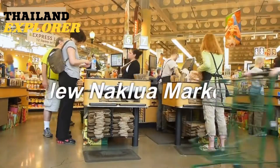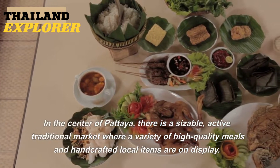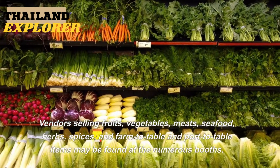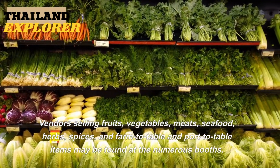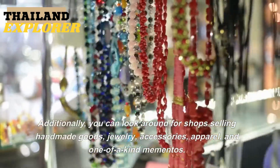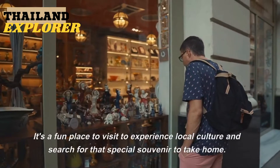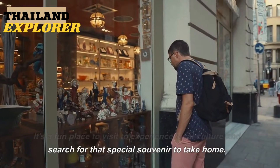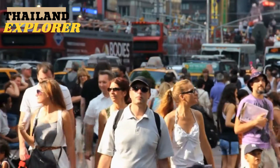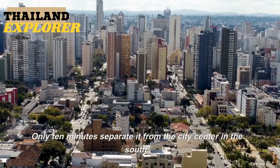6. New Neklua Market. In the center of Pattaya, there is a sizable, active traditional market where a variety of high-quality meals and handcrafted local items are on display. Vendors selling fruits, vegetables, meats, seafood, herbs, spices, and farm-to-table items may be found at the numerous booths. You can also find shops selling handmade goods, jewelry, accessories, apparel, and one-of-a-kind mementos. It's a fun place to experience local culture, negotiation is encouraged and expected, and it is only 10 minutes from the city center in the south.